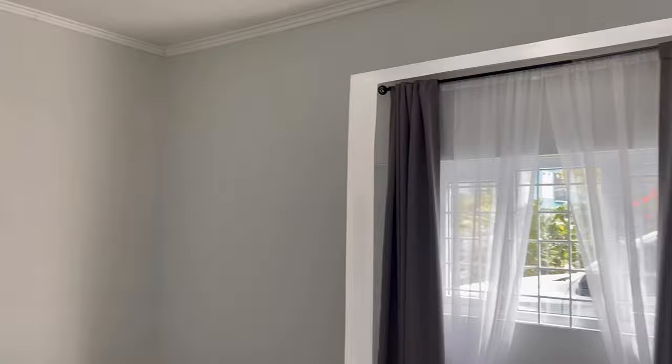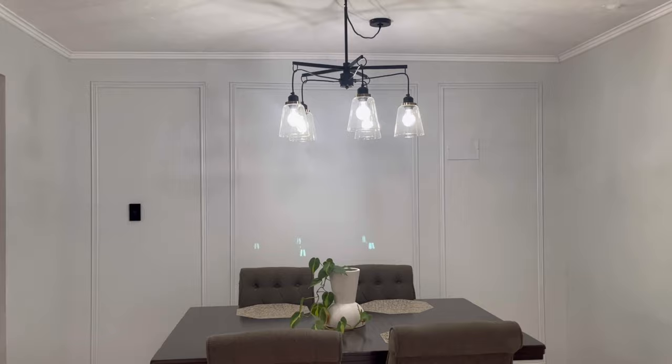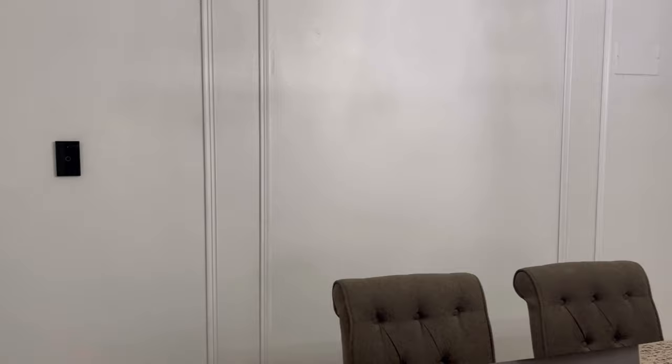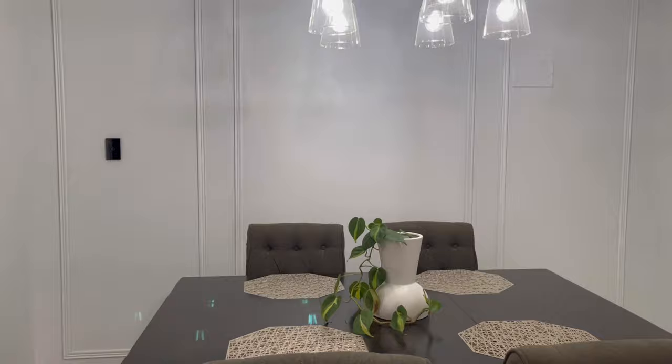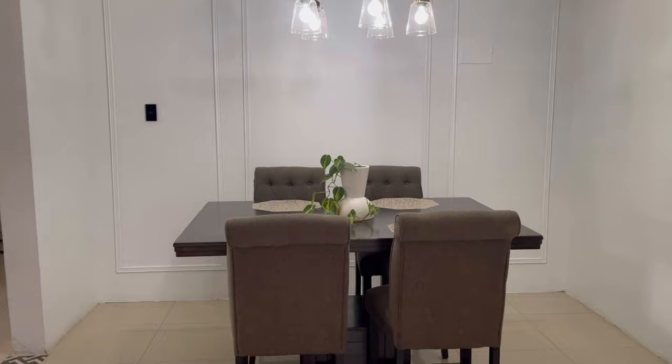We can say that we are 95% done with this space. I love how this wall came out — I think it really complements the crown molding we put in. This panel wall is PVC, and I just glued it on, carved it, and painted it the same color as the wall. I may actually love how it came out. One of the things I want to do in here is put up some pictures and some wine racks, so we'll get that done in the coming weeks.